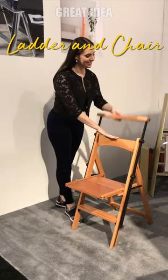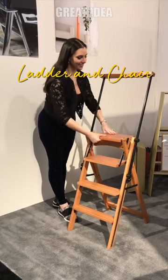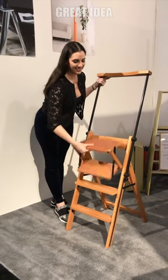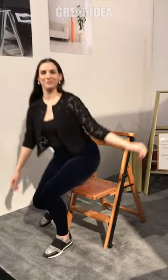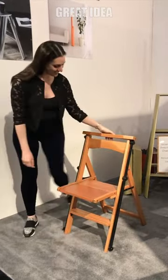Ladder and Chair. This Italian-made design is ready to perform double duty in your home. With two simple gestures, the Aletta Convertible Wooden Stepladder and Chair transforms into a stepladder with its easy opening system.